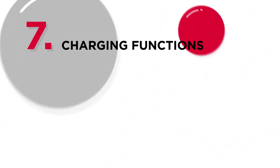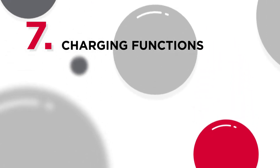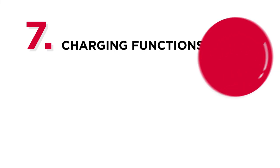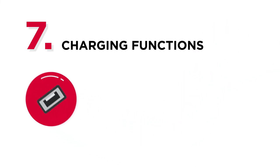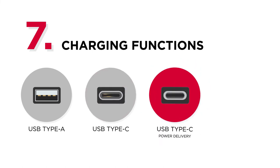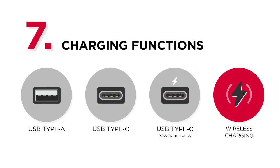Number 7: Charging functions. Additional charging functions will be helpful in getting rid of your power adapters. Different charging ports can be available for surge protectors, including USB-A, USB-C, USB-C power delivery, or even wireless charging.